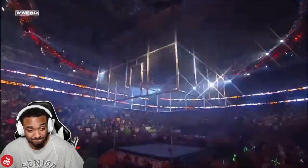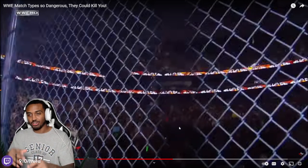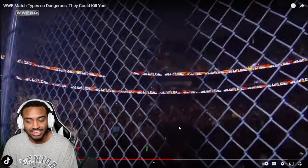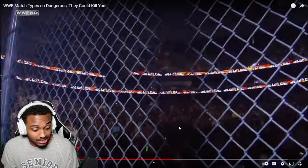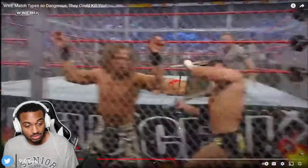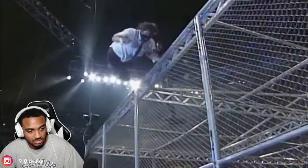Another popular match type is Hell in a Cell, where the ring is surrounded by a giant steel cage. I like the original Hell in a Cell look — it looked like a metal fence in your backyard. What I don't like is when they painted it red; that just killed it for me. As the name implies, all hell breaks loose. Hell in a Cell can sort of be as dangerous or as safe as wrestlers want to make it. However, the Cell has caused so many injuries it can't be ignored. The most famous is Mankind getting thrown off the structure in 1998 and accidentally falling through the top of the cell later in the match.